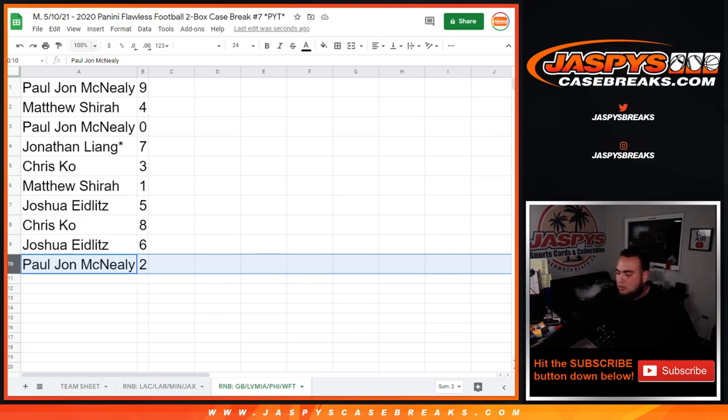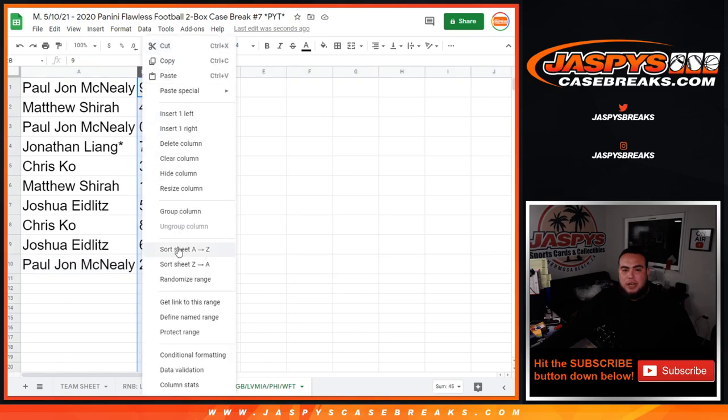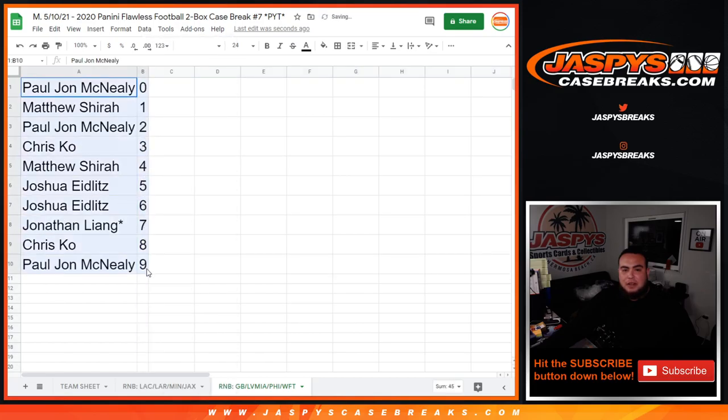Alright, so Paul with nine, Matthew with four, Paul with zero, Jonathan with seven, Chris with three. Matthew, any one of ones will be yours. Joshua with five, Chris with eight, Joshua six, and Paul with two. So there you go guys, that was the randomizer for the break. Coming up next in a separate video, I'm gonna go grab the flawless case in the inventory room and we are started.